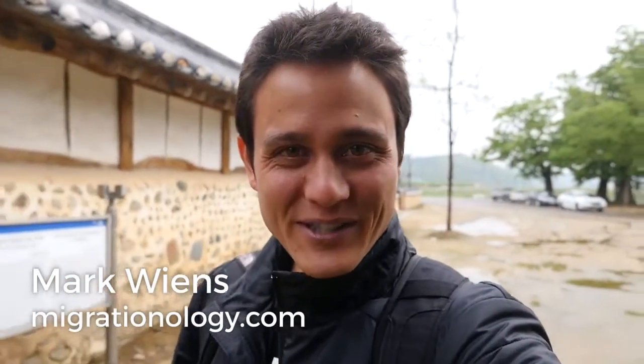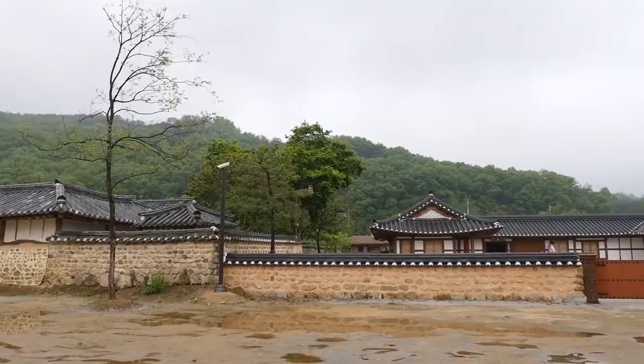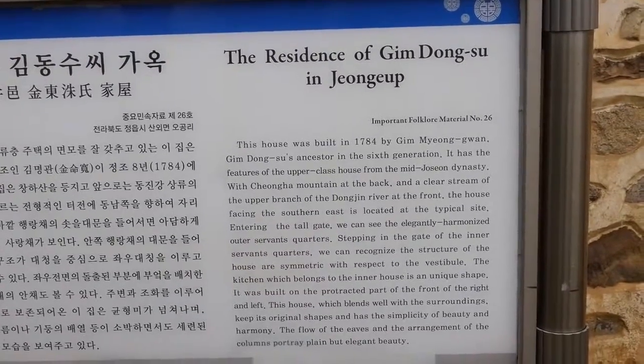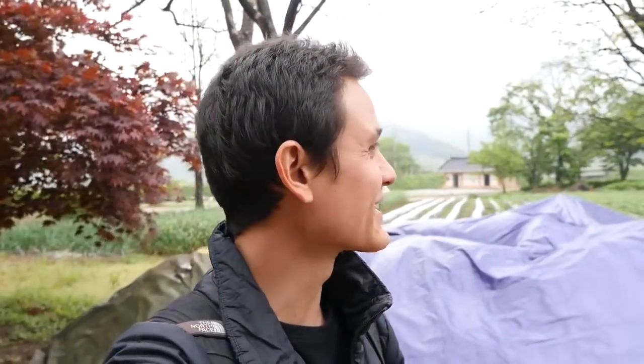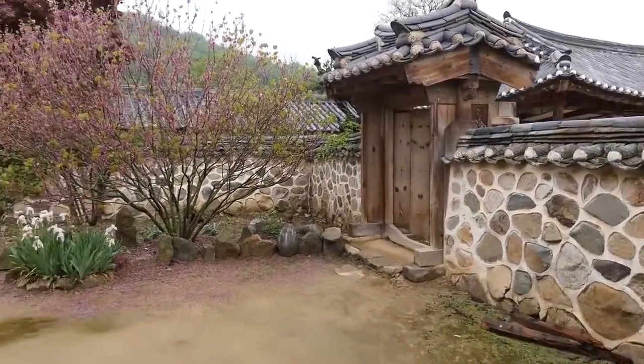Good morning everyone. It's Mark Wiens with Migrationology.com in South Korea. We have just arrived to the historical home of Kim Dong Soo. He built this house and this whole residence in 1784. He was a very rich man in the Joseon dynasty back in the late 1700s. He built this home here in the middle of the countryside. It's a beautiful location and we're going to walk around his historical home.